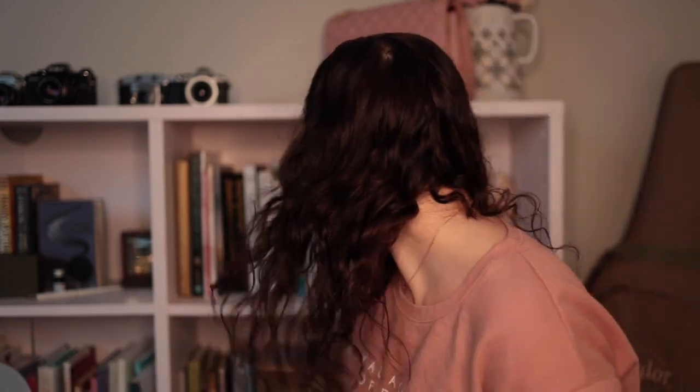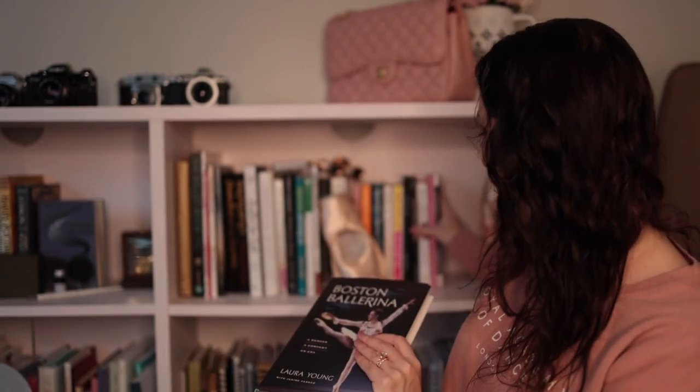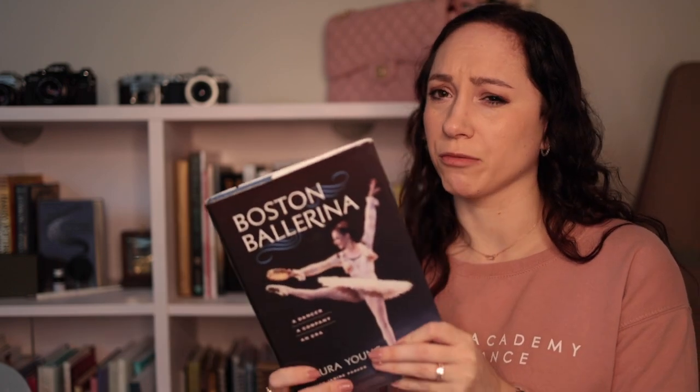This one took me a little while to read, but I really, really liked it. Sometimes I have a harder time reading physical books because I can't read them at night with the lights off. It's called Boston Ballerina — I really loved this book, it was very interesting to read. I really enjoyed this one — it's a very good book.